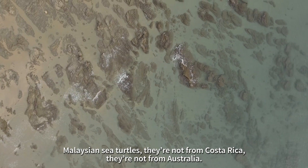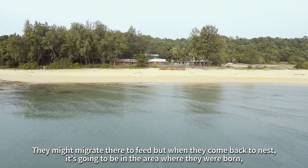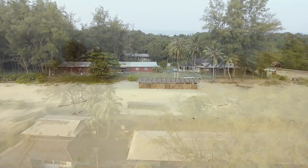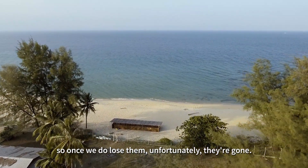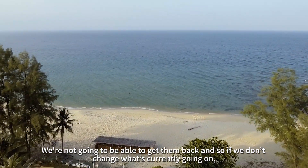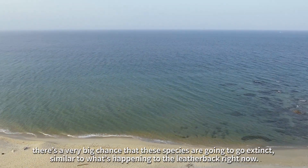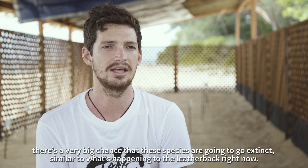Malaysian sea turtles — they're not from Costa Rica, they're not from Australia. They might migrate there to feed, but when they come back to nest it's going to be in the area where they were born. So once we do lose them, unfortunately they're gone. We're not going to be able to get them back. If we don't change what's currently going on, there's a very big chance that those species are going to go extinct — similar to what's happening to the leatherback right now.